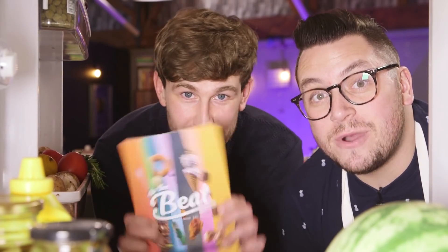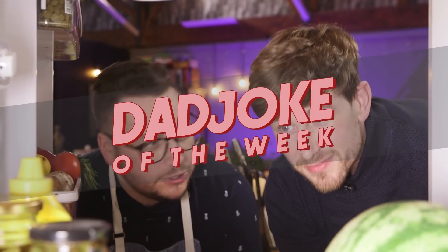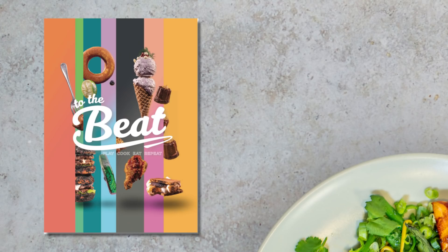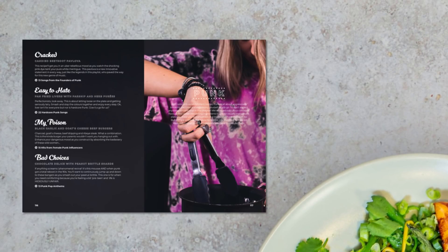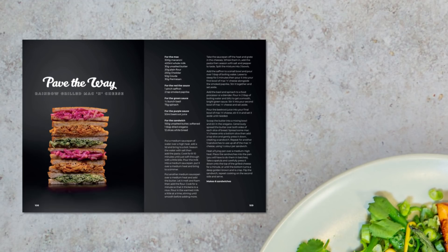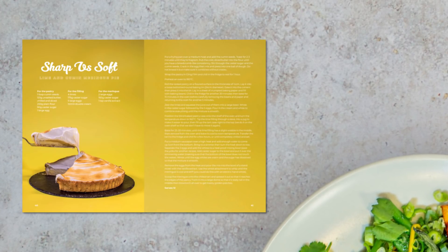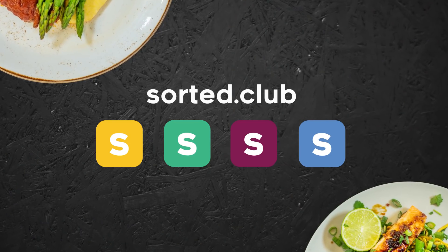Great news — To the Beat is now available for members. Go and grab your copy. If you're not a Sorted Club member yet, now is a great time to sign up. You can get the book as part of a bundle — all the info is in the description box. What does a duck made of avocados say? Quacamole! To the Beat is available right now — it's a load of great recipes styled, themed and chaptered by genres of music, from punk to country and classical to pop. It's bold, it's a load of fun, and comes with bespoke Spotify playlists for you to play whilst you cook. Go and grab it now at sorted.club.